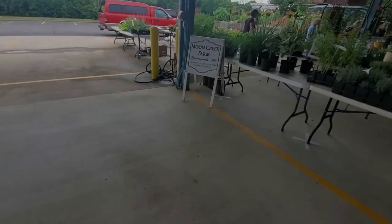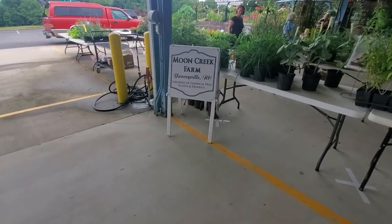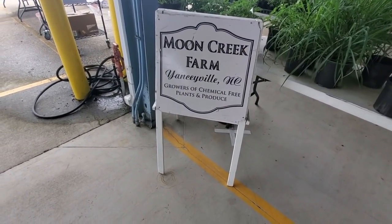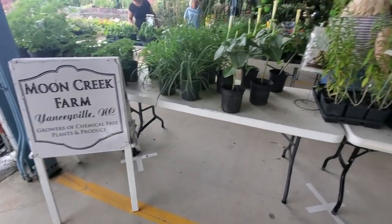Hey, it's good to see you! Today we are at the Piedmont Triad Farmers Market and it's kind of early on a Friday. I thought it'd be a good time to come by. There's the constant noise of Interstate 40 up there — I can't do anything about that. We're gonna walk around some of these booths and see what kind of neat stuff we can find. We're gonna start down here at this end. This is stuff from Moon Creek Farm — they're in Yanceyville, North Carolina, and they have all kinds of plants and stuff.